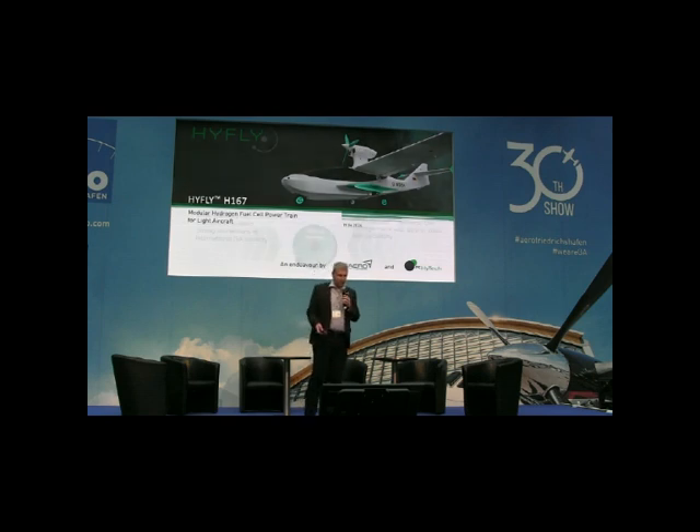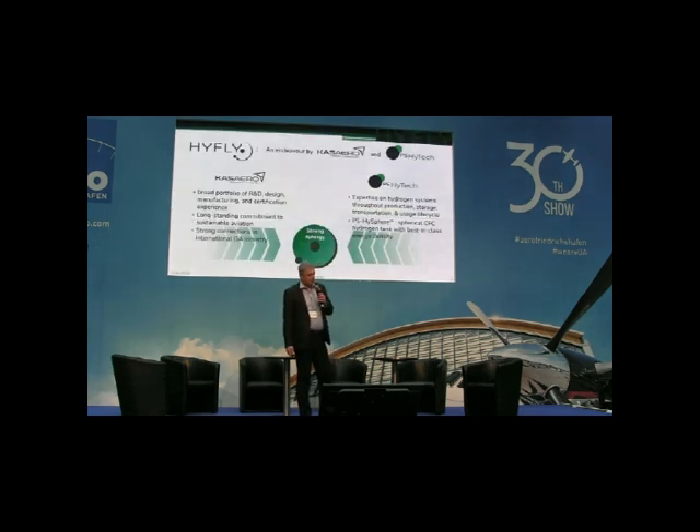The Hi-Flight project is an endeavor of Casero and PS Hightech, in which Casero contributes its knowledge of aircraft design, prototype manufacturing and certification. From PS Hightech's side, the contribution is the knowledge about hydrogen fuel cell systems, as well as their unique high-sphere spherical fuel tank.